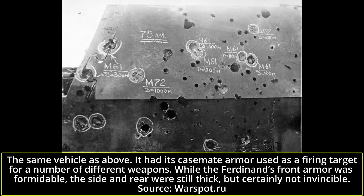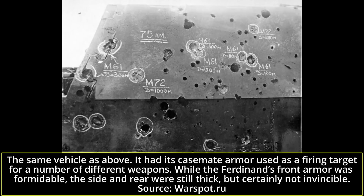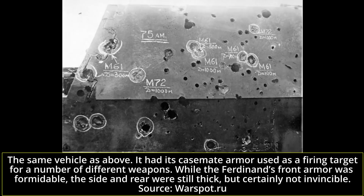The Ferdinand had a crew of six, separated into two groups. The first group consisted of the driver and the radio operator, placed in the front hull. The remainder — the commander, gunner, and two loaders — were positioned in the rear casemate. The commander had only a limited view of the surroundings using the scissor periscope, and only with the hatch open. The loaders had two observation periscopes. Somewhat surprisingly for German standards, the commander was not provided with a command cupola, and thus his view of the surroundings was quite limited.